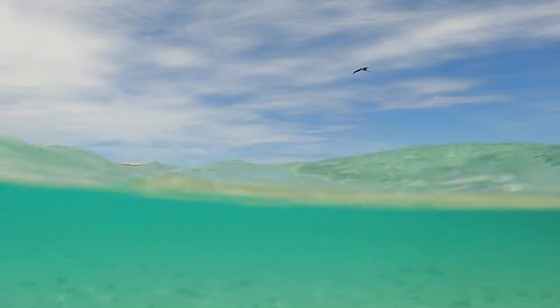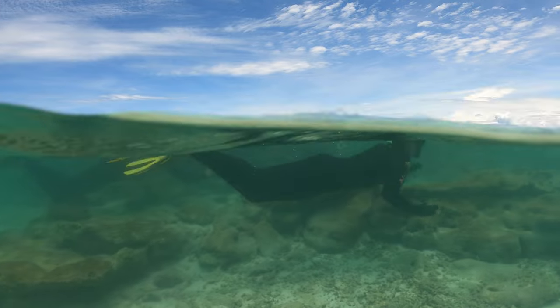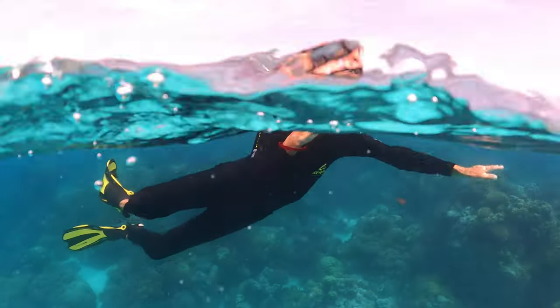Our next adventure would be an underwater one. After donning new stinger suits and snorkelling gear in the shallows, we headed off the back of the boat for a short swim to the coral bommies just off the mooring balls.